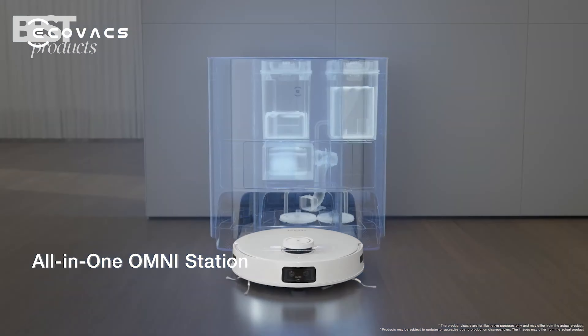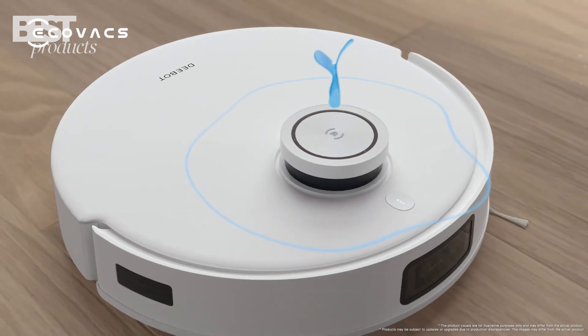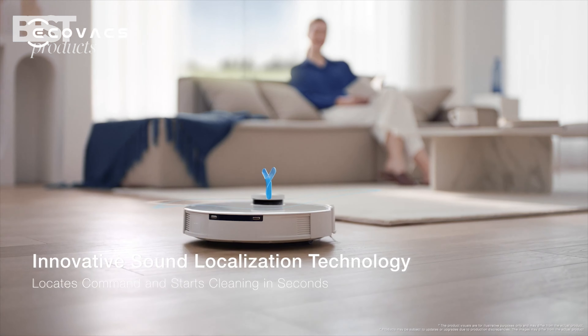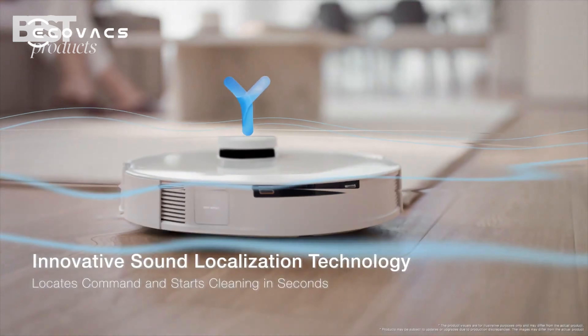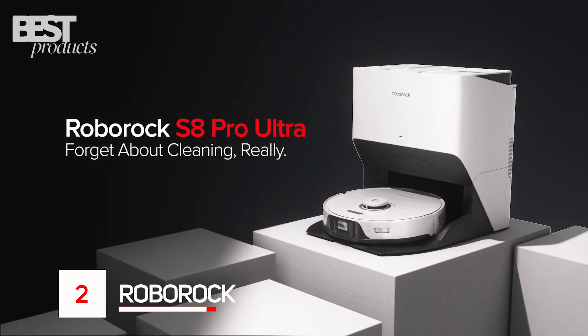The four-stage cleaning system ensures thorough cleaning, while the Omni station provides automatic maintenance. The long-lasting battery allows for extended cleaning sessions. Overall, the Debit T10 Omni is a reliable and efficient cleaning companion.